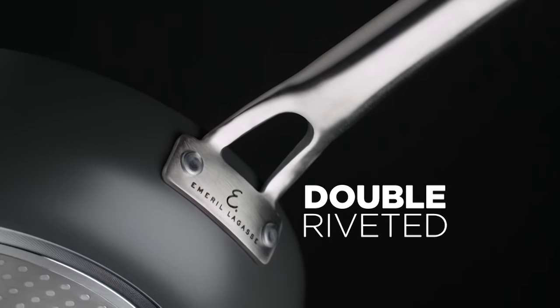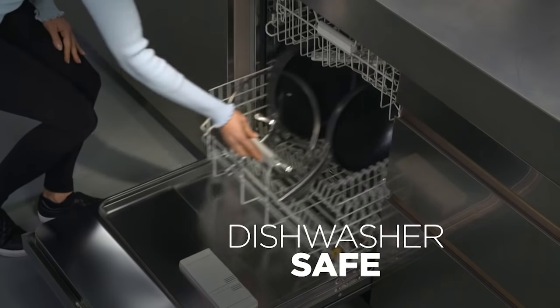The top coat is infused with silver ions to repel bacteria, and our healthy coating is 100% PFOA free. The stainless steel induction plate cooks on any stove top. And the ergonomic double riveted handle stays cool to the touch. And best of all, they're dishwasher safe.